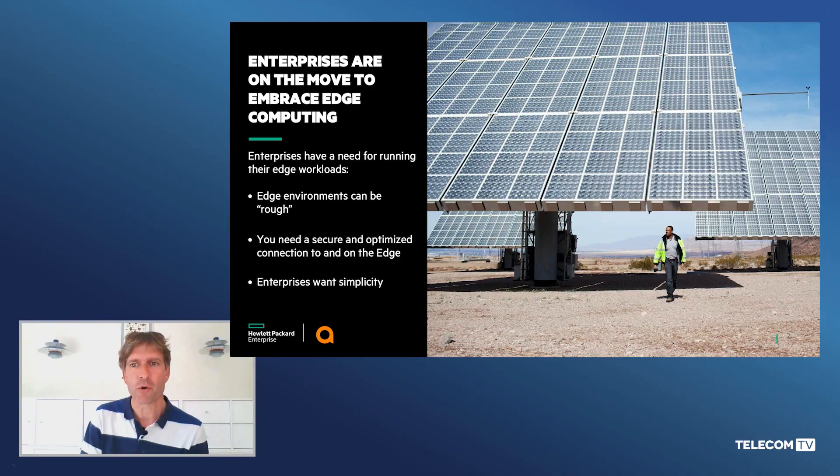Today we want to demonstrate how combining HPE components, we bring to market a powerful edge computing solution as a bundled solution and offered as a pay-as-you-grow model. So Chris, will you start by telling more about it?